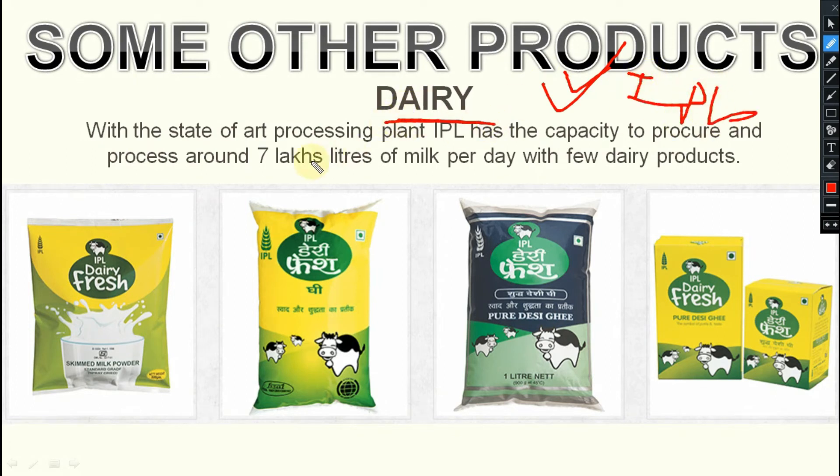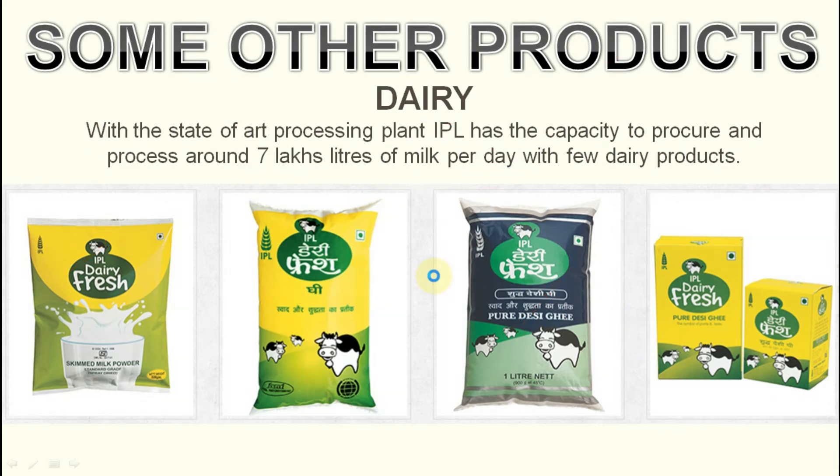First is dairy. With a state-of-the-art processing plant, IPL has the capacity to procure and process around 7 lakh liters of milk per day with various dairy products — like fresh milk, ghee, and pure desi ghee. These are different products of IPL.